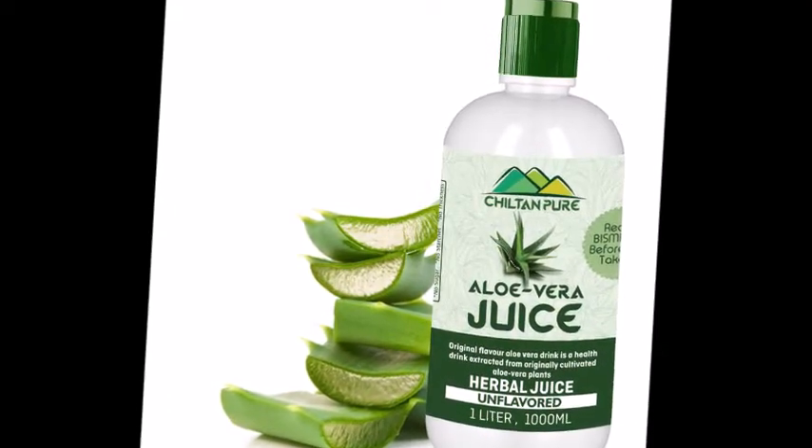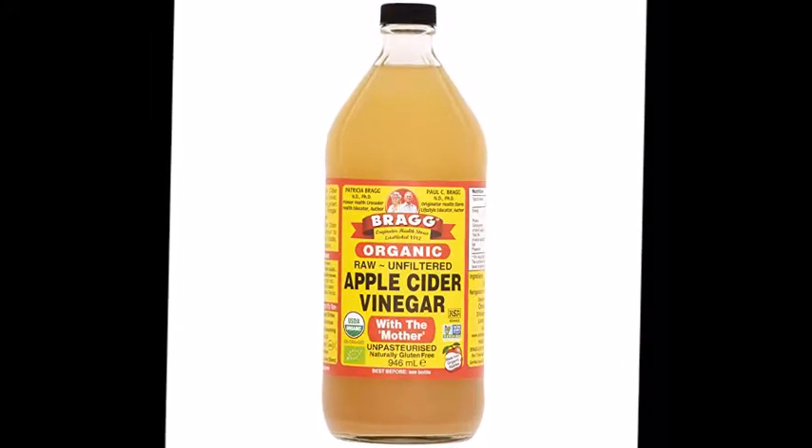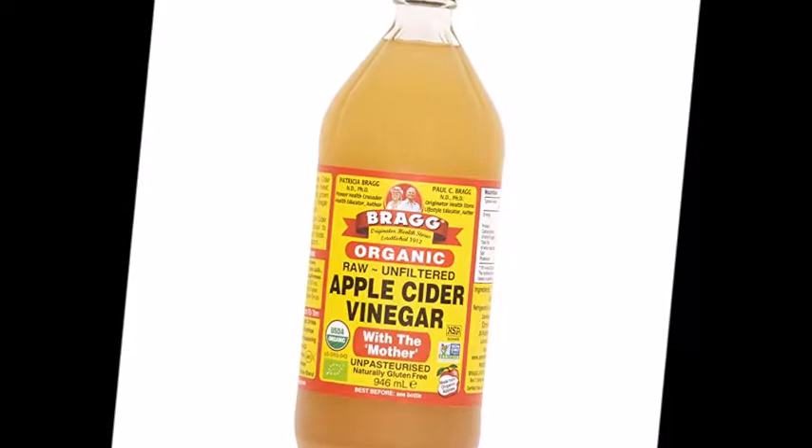Aloe vera juice is a very effective way to stop hair loss. Apple cider vinegar is used to maintain the pH balance of your hair.